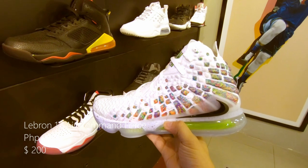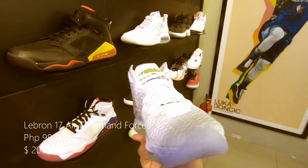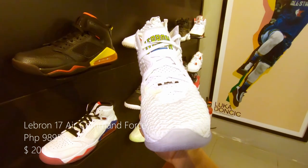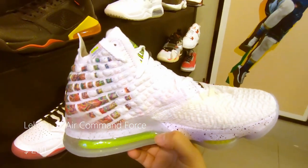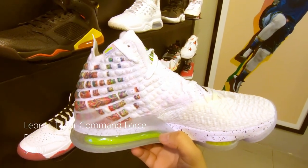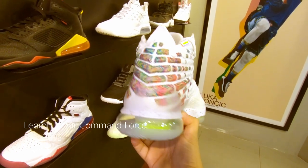This one is the LeBron 17 Air Command 4s. White upper with a multicolor right at the back side, icy soles at the bottoms, with hints of lime and yellow. Retails at around 9,985 pesos or $200 US.